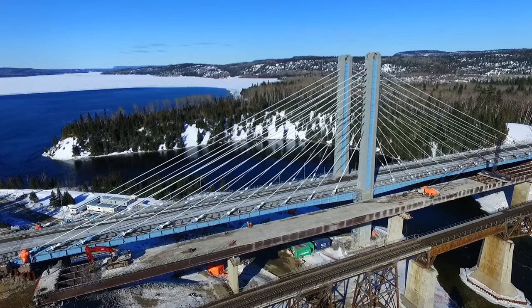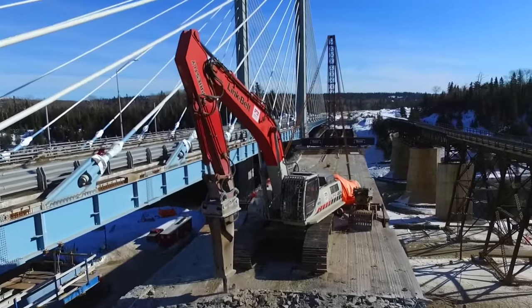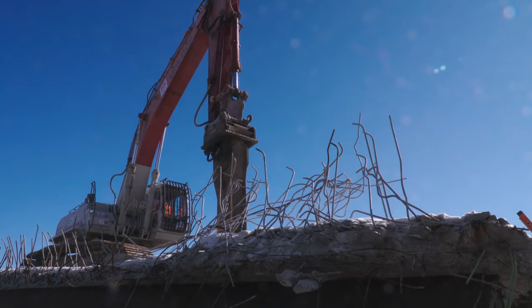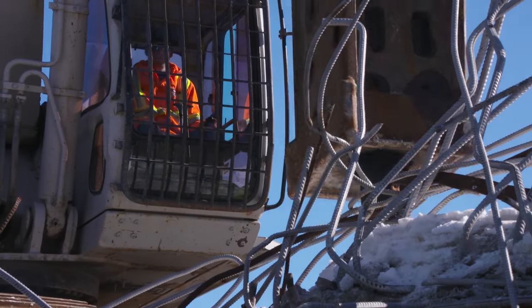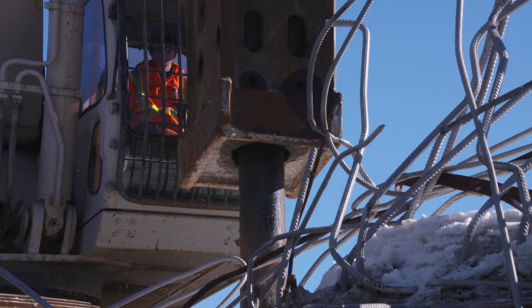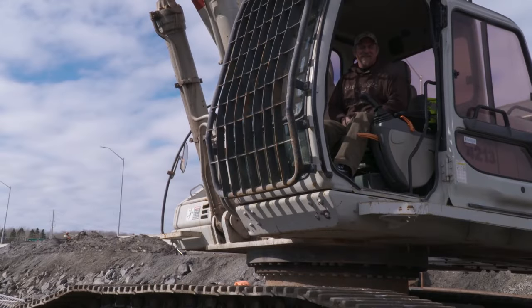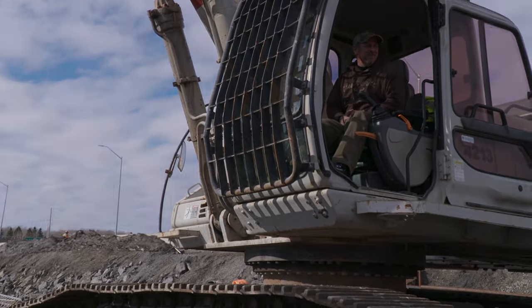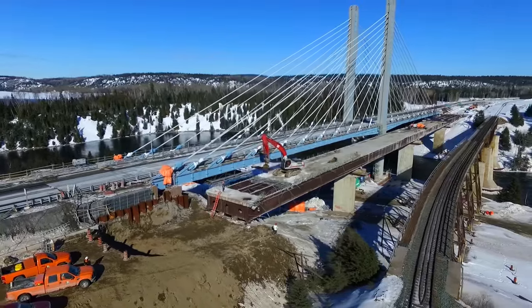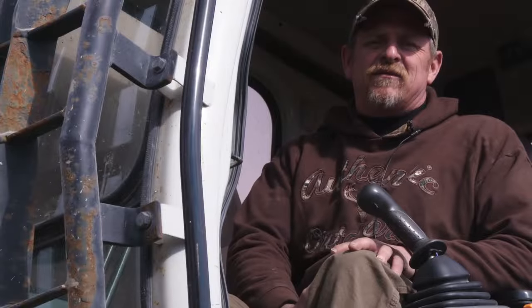Also calculated into the counterbalance is the weight of the Link Belt 460 excavator. Not only does it keep the west end of the bridge weighted down, but it will constantly be removing more decking as the bridge is rolled. Once they kick it in gear, you've got to keep motoring pretty fast — time is of the essence, got to get it rolling.